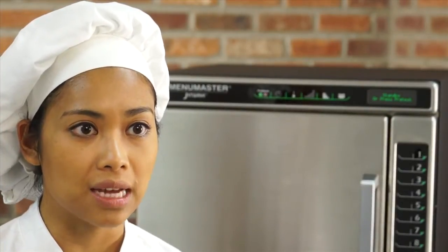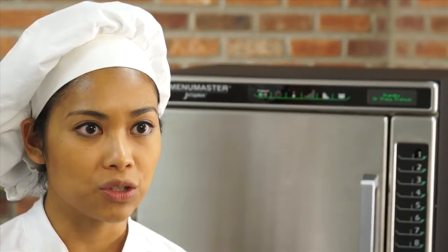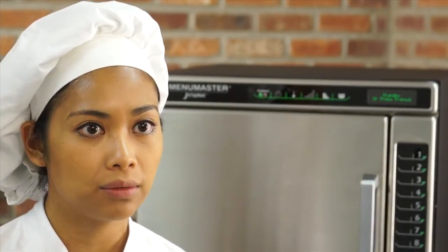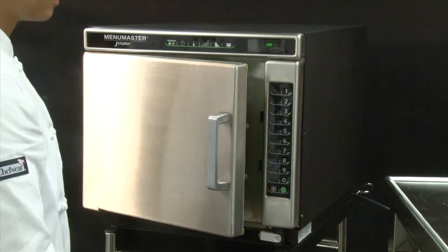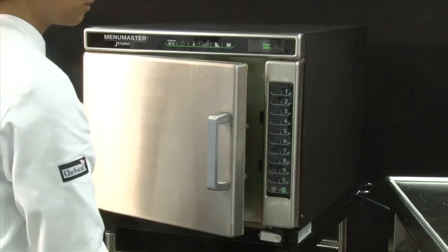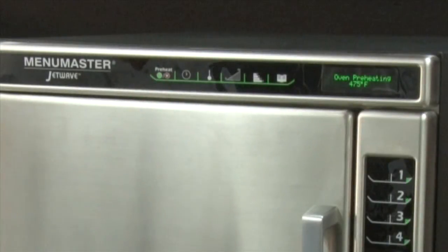It is very important to wait until the done message appears. Removing the flash drive before done appears will stop the program upload. Press the start keypad to save the programs and the stop keypad to eject the flash drive. To view settings, press the preheat on and off button and select the program key.